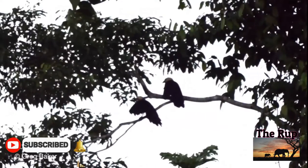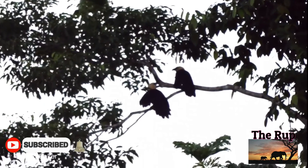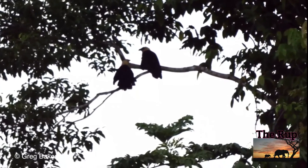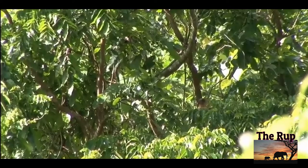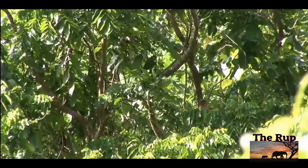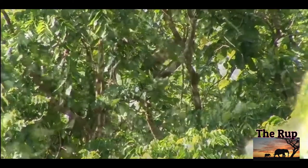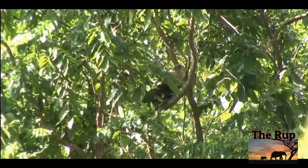This may be not only the largest coucal, apparently outweighing other very large coucals like the goliath coucal, but possibly the largest of all cuckoos, with a slightly higher cited weight than even the channel-billed cuckoo, usually considered the world's largest cuckoo.